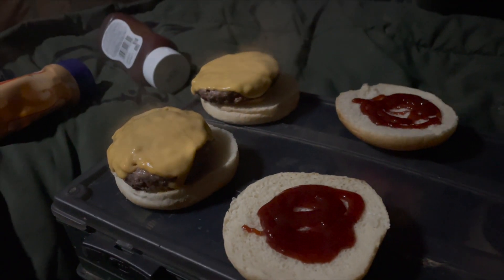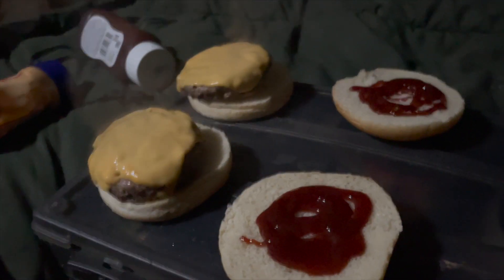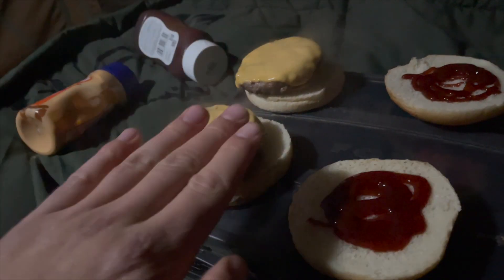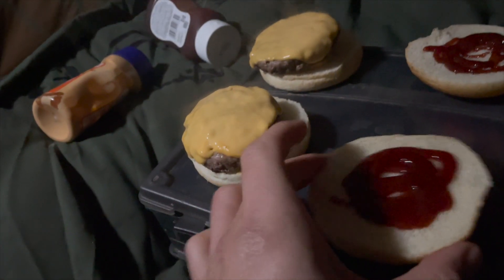Here we have the cheeseburger — bottom half of the bun, garlic mayonnaise, burger, cheese, barbecue sauce, then the top bun. Let's do this.